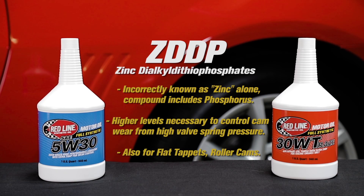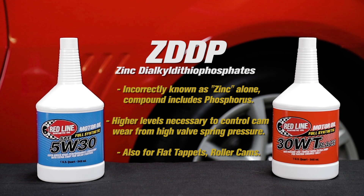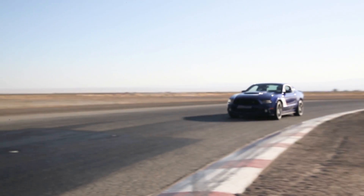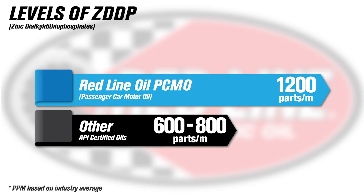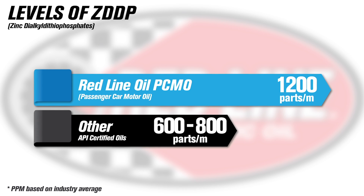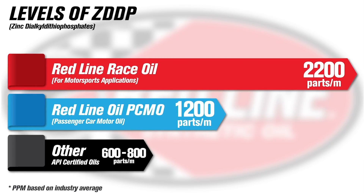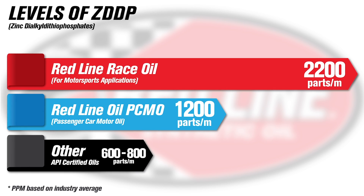The other big difference between the street oils and the race oils from Redline is the levels of ZDDP — that's the anti-wear additive you would know as zinc and phosphorus, which protects hard, hot metal inside the engine when it's revved up: cams, bearings, things like that. In the street car oils, we've got about 1,200 parts per million. That compares to API certified oils at a much lower level of 800 parts per million — so you're getting almost 30% more protection just there. The race oils have 2,200 parts per million in that ZDDP package.